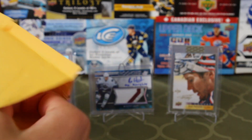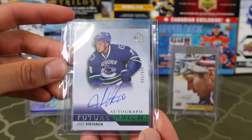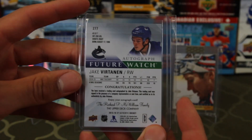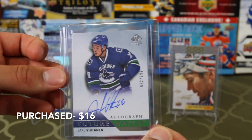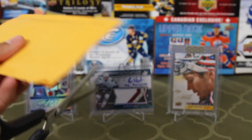Here we go — Shotgun Jake! A Jake Vertanen Future Watch Auto numbered to 999, and this is number 682. How much did this one cost? I think like $15 maybe. I'll put the price up. I'd get any cheap Future Watch Auto — not something crazy expensive.